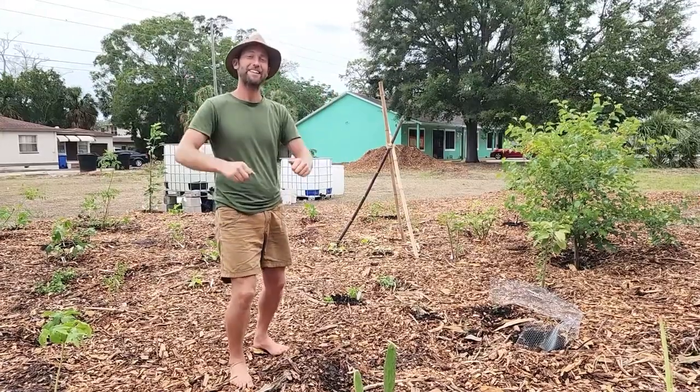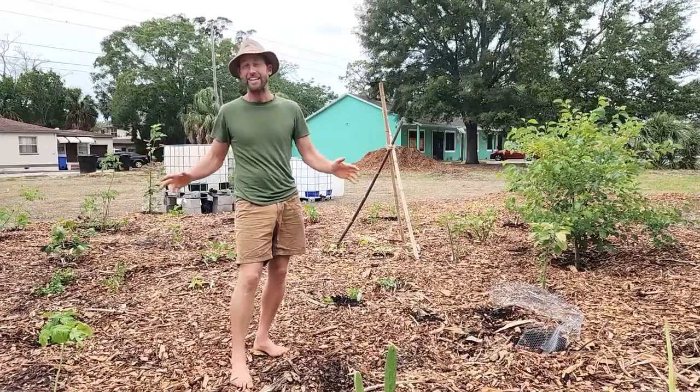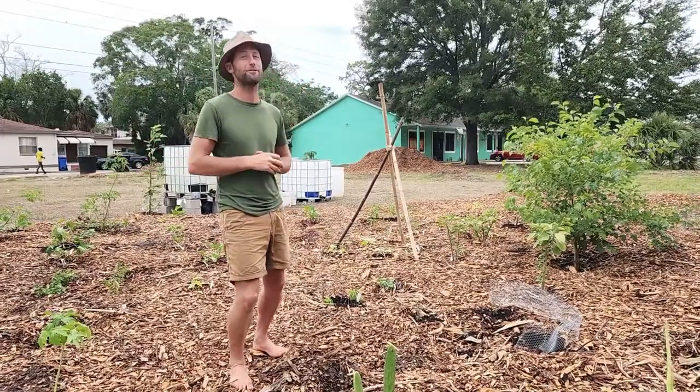We just laid the foundation for a food forest. We're turning this empty lot into, hopefully soon, a thriving food forest.